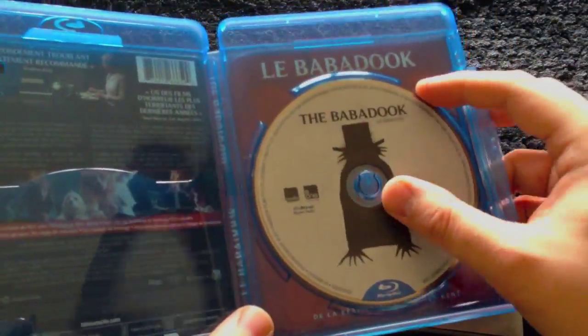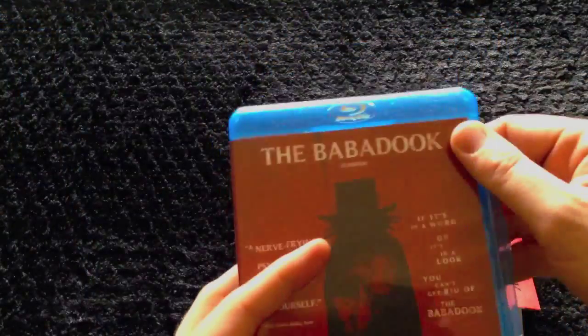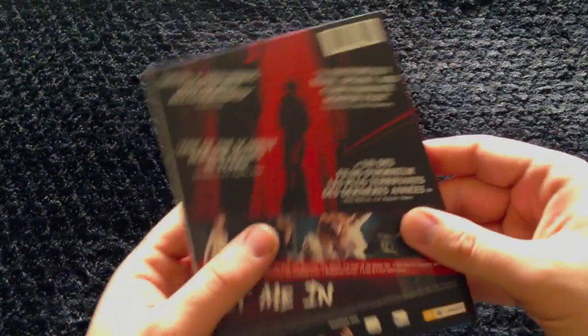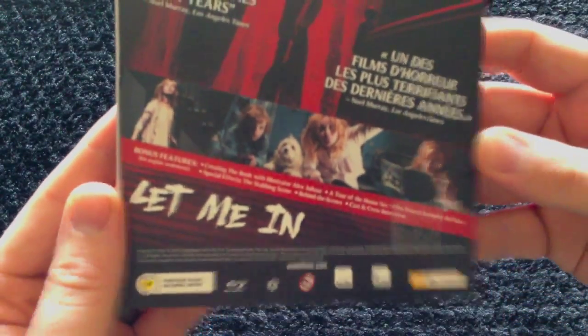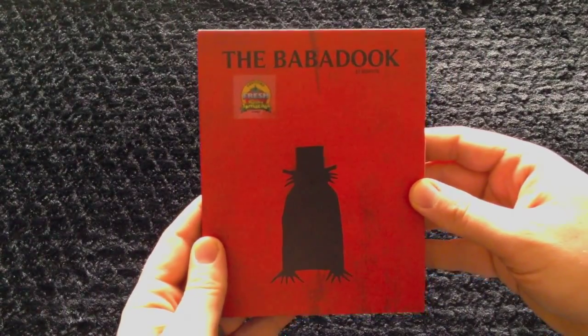And that's it — the disc. Just reverse art with the French writing. This is the Babadook from HMV in Canada. Thank you.